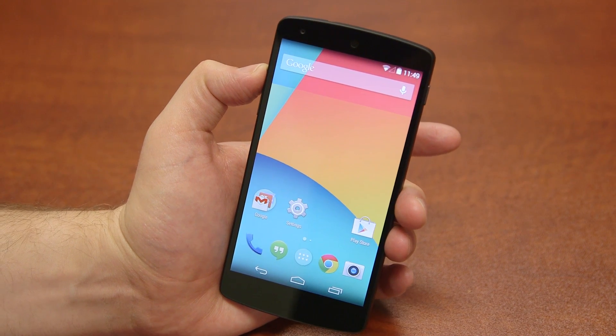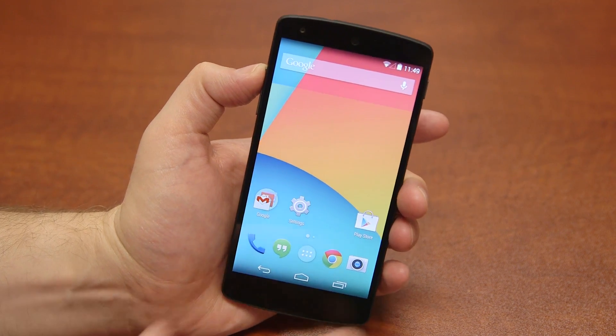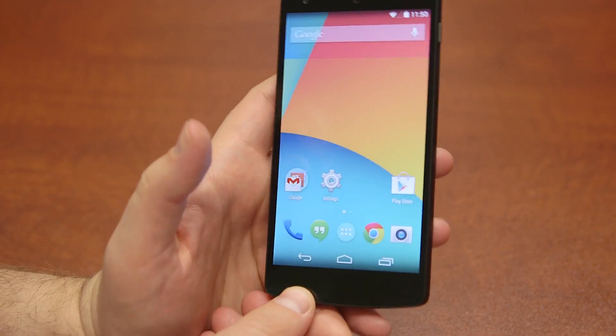But anything you guys want to see, be sure to let me know and leave it in the comments down below. Until next time, I'm John Rettner from TechnoBuffalo. This has been a first look at the Google Nexus 5 and a quick tour of Android KitKat.